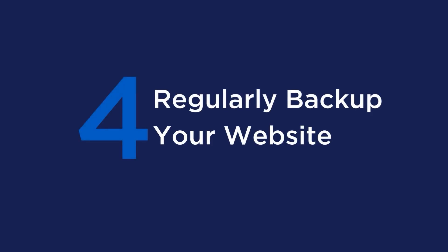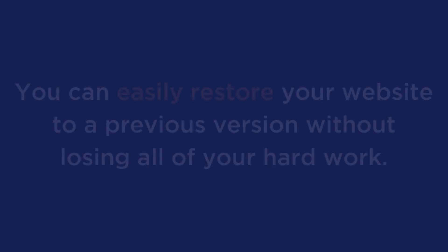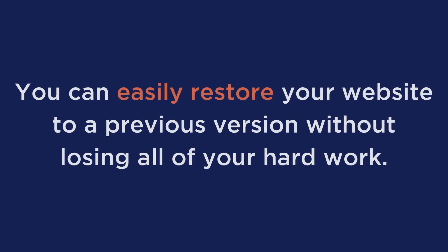Tip number 4: regularly backup your website. Backups are important in case your website is hacked or you experience any other technical issues. With a backup, you can easily restore your website to a previous version without losing all of your hard work and having to start over from zero — that would be a big headache you don't want. When it comes to backing up your website, you should do it at least once a week, or even more frequently if you're making changes to your website regularly.